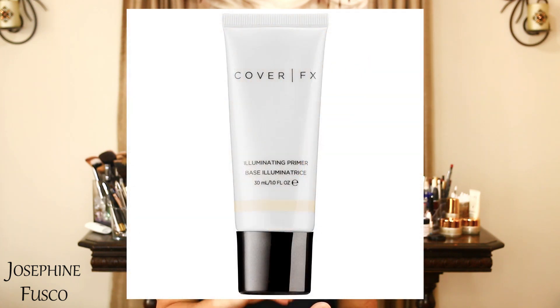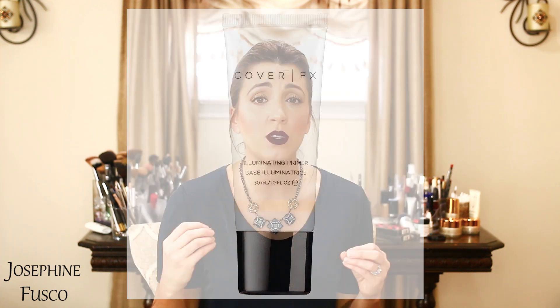Cover FX — I haven't tested their foundations yet, but their radiant primer is fantastic. When a client tells me they want to glow but also want their makeup to last all day, I use the Cover FX radiant primer under their foundation. Number one, they have a gorgeous glow on their skin. Number two, their foundation doesn't move. So I have to give a thumbs up to Cover FX and their primers because they're excellent.